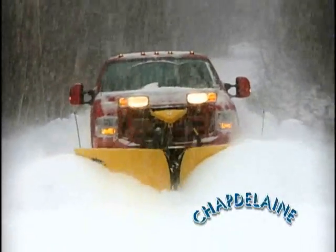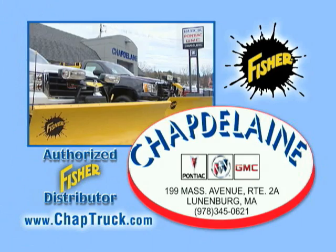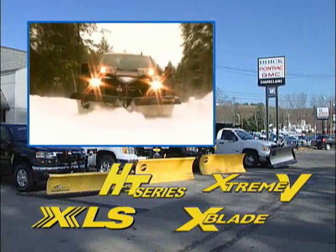Where do you go for a quality snowplow that won't leave you out in the cold? Chapdelaine, your authorized Fisher distributor since 1972. We have the plow for you.